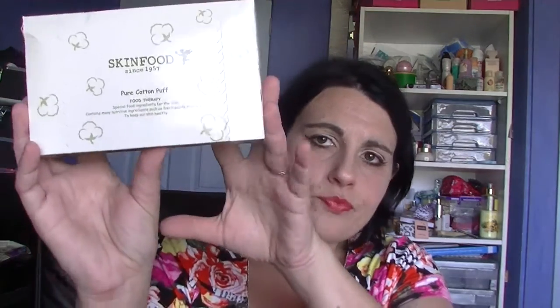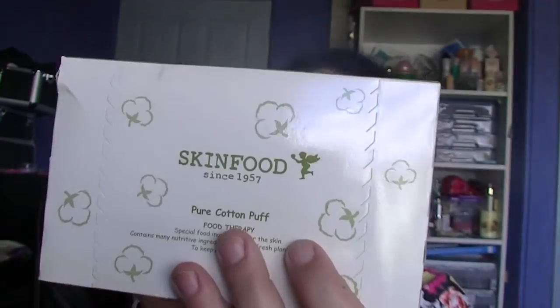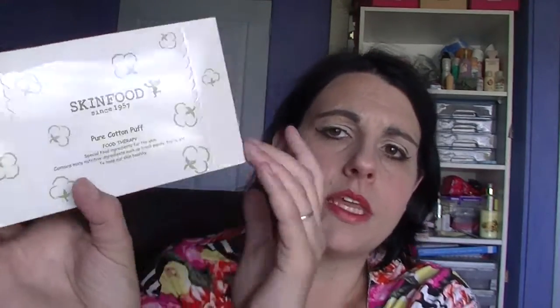First thing I've got is these Skinfood Pure Cotton Puffs. This was a box of 80. Now this retails — I think they had it listed on there for about 80 cents, so 80 US cents. Now the killer is while the products are cheap, the postage is by weight. So for these alone it probably works out to be about 80 cents in postage — so $1.60 in total. I'm really pleased. I still think that's cheap.